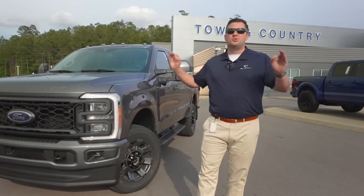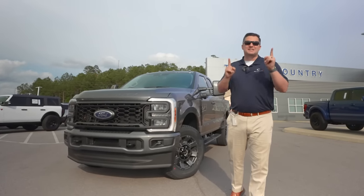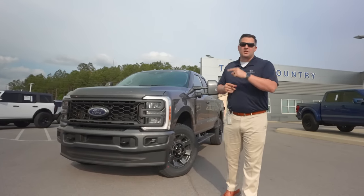And that is our look at the all-new Super Duty. If you haven't already done so, you need to watch our video that shows you exactly how you should and should not order the all-new Super Duty. Click right here to watch that video.